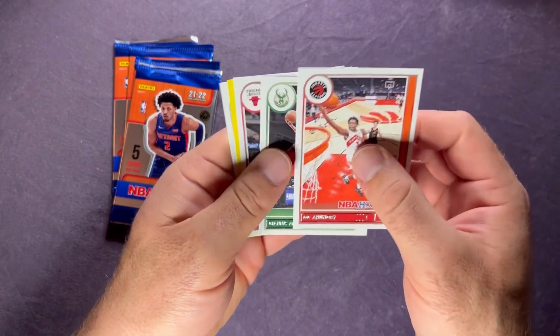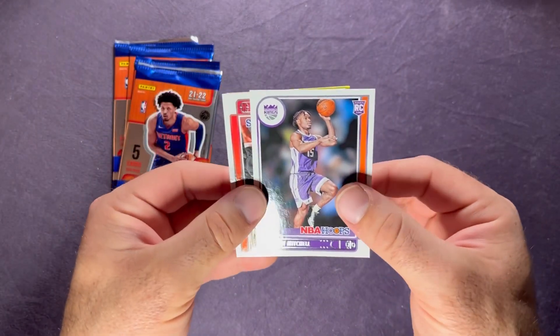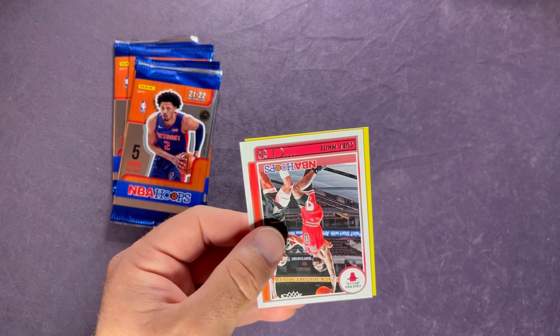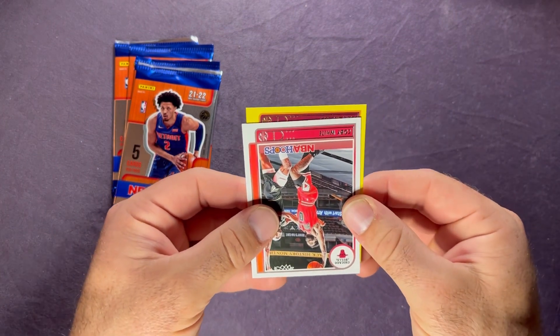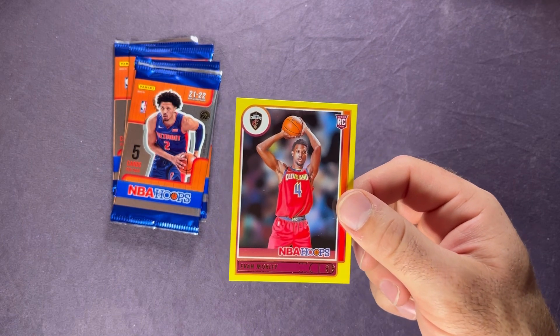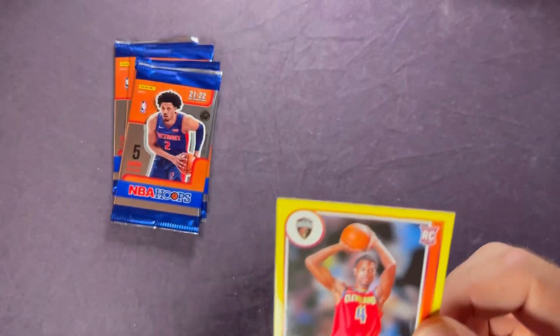Pack six: OG Anunoby, Giannis, Coby White. From the back we have our rookie - Davion Mitchell, a nice one from that draft class. And then flipping around to the yellow - it's Evan Mobley! These packs have been hot. Evan Mobley on the yellow - sleeve that one up right away. Looks pretty clean, maybe just a little bit of dust on the card. Put that in a top loader. We've been having some luck with those yellow floods.